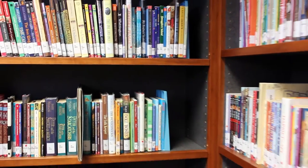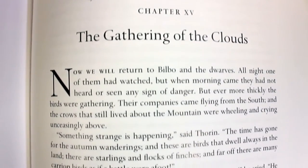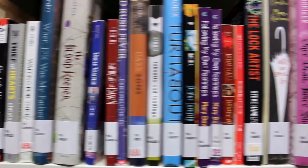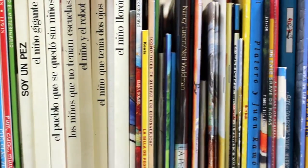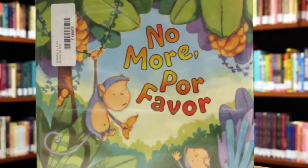Our shelves of fiction chapter books provide an opportunity for early readers to advance into more complex materials. The young adult books are a collection of sophisticated chapter books tailored for an 8th through 12th grade audience. Also found in the children's collection is a section of Spanish books from a variety of reading levels to supplement ESL readers.